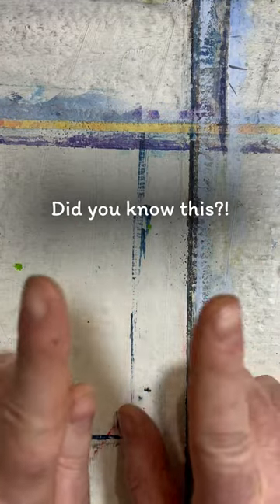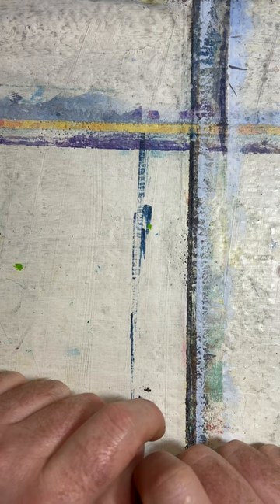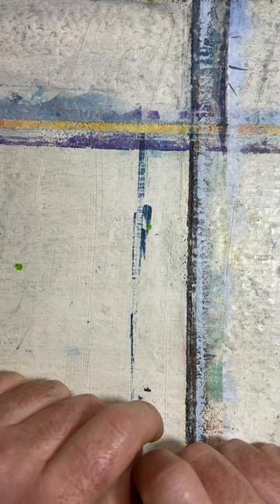I learned something new today. For the first time in my career I was blown away and I didn't understand — and now I do. And it's going to change my whole vocabulary forever. In Japanese, there are two words for brushes.